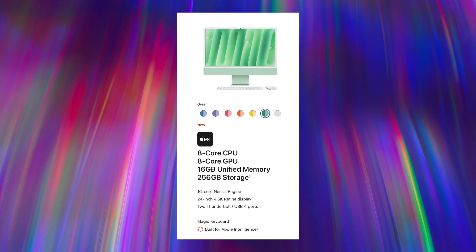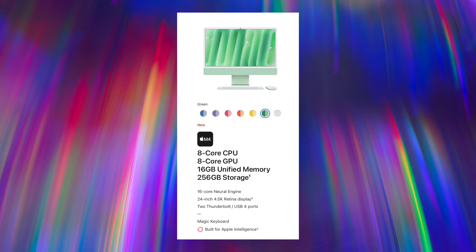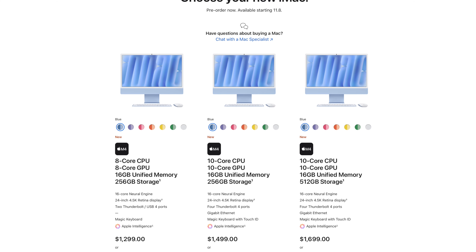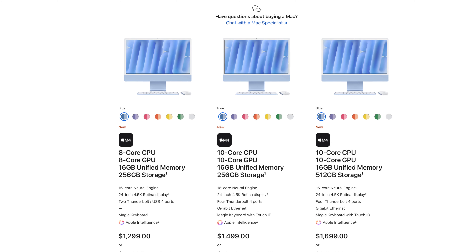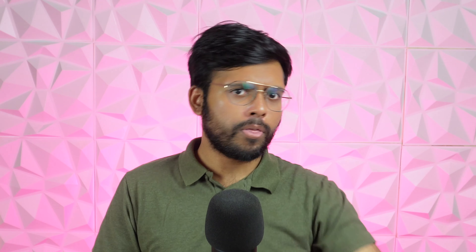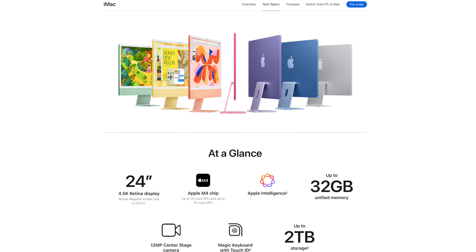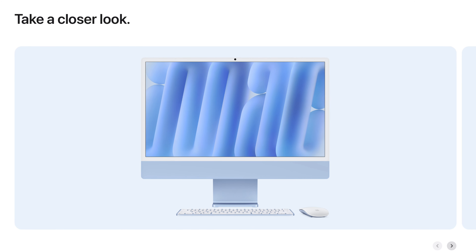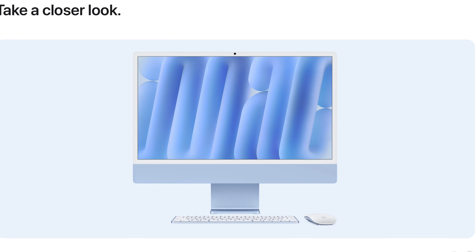That Thunderbolt 4 upgrade only applies to the higher-end models. The base model does get 16 gigs of RAM as standard, which is awesome, but there's no storage upgrade — it's still 256 gigs at the base. That's fine since you can use external storage, whereas RAM is not upgradable down the line. The base model has a binned chip: 8-core CPU and 8-core GPU with fewer ports. It does get the wide range of new colors — the new orange and green are quite snazzy — and Apple also gave us new wallpapers, including one that spells out iMac.